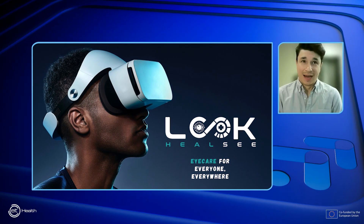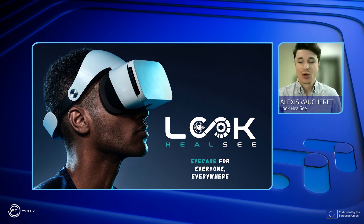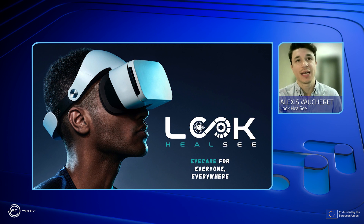Hello everyone. I am Alexei and I'm here to present to you LookLC, which aims to make eye care accessible to everyone and everywhere.